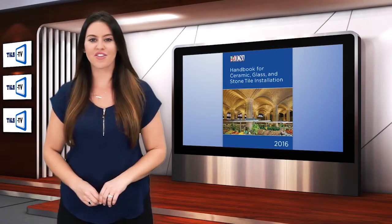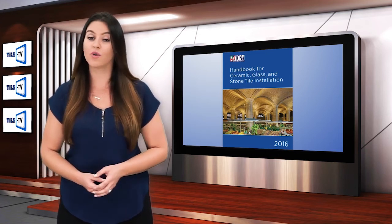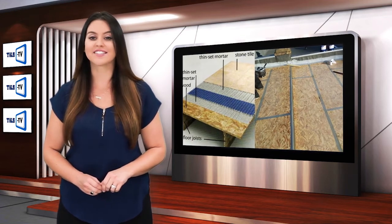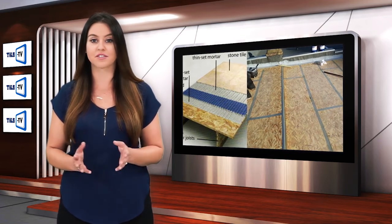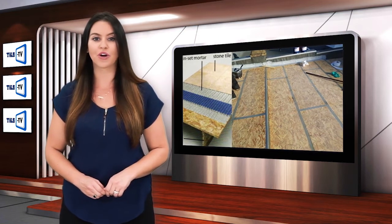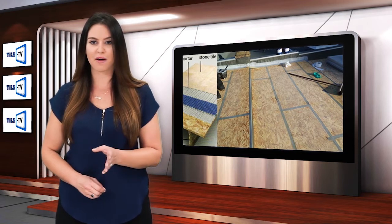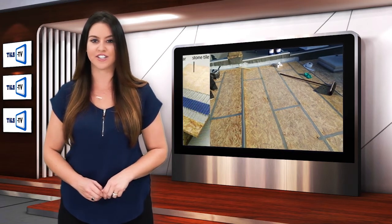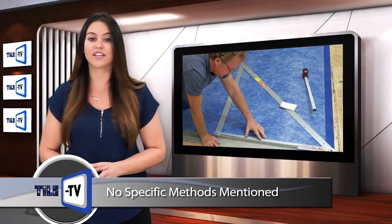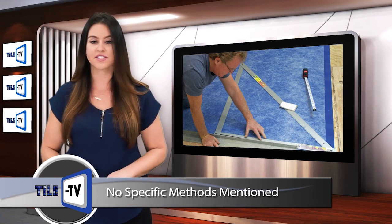There are multiple methods in the TCNA handbook for installing tile with a direct bond to wood underlayment with a variety of setting materials. Each of these methods requires a second layer of plywood underlayment on top of the subfloor. None of these methods in the TCNA handbook include a detail for direct bonding to OSB with any type of setting material.